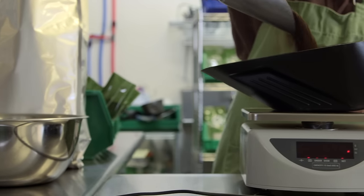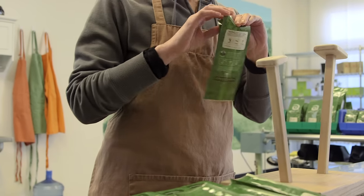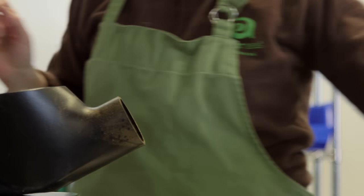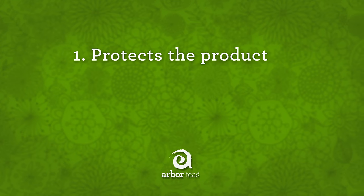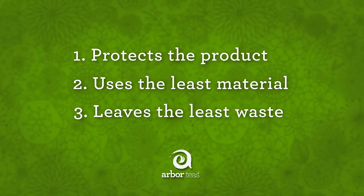So we upgraded our packaging to recyclable paperboard canisters and craft paper bags. This was definitely a move in the right direction, but still missing the mark in terms of both sustainability and performance. Of course, eliminating packaging entirely would be the most sustainable option. But like many other specialty products, tea needs some kind of protective enclosure to get it freshly to consumers all across the country. So how do we package our teas in a way that one protects the product, two uses the least amount of material possible, and three leaves behind the least amount of waste when its useful life is over?